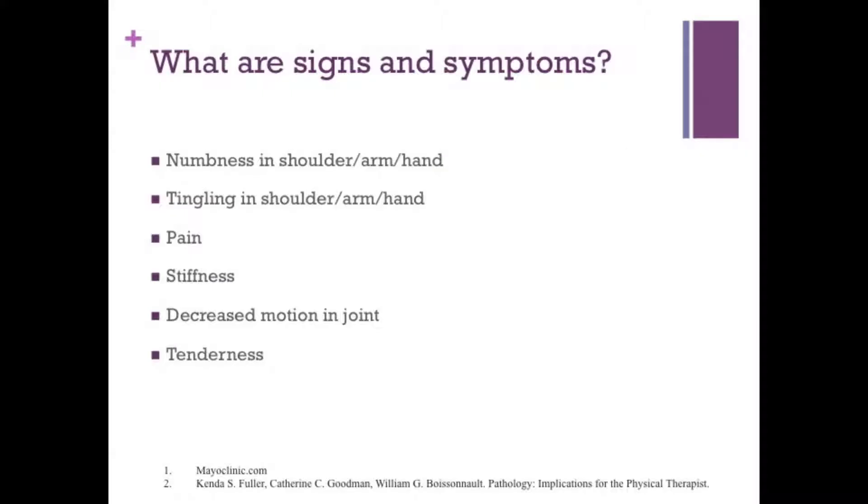What are the signs and symptoms? Well, there's a number, but the most common is numbness in the shoulder, arm, and hand, or tingling in the shoulder, arm, and hand, and pain. These are the ones clinically that I see the most, and they're the ones most indicative of pressure on a nerve in your neck. A couple other symptoms that are pretty common are stiffness in the neck, decreased motion in the joints of the neck, and at times tenderness to touch in certain areas of the neck.